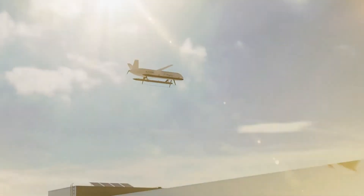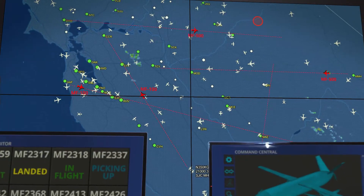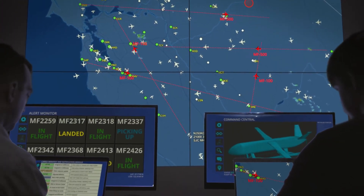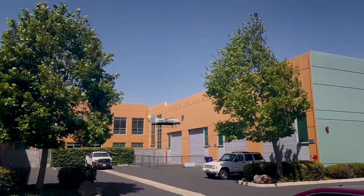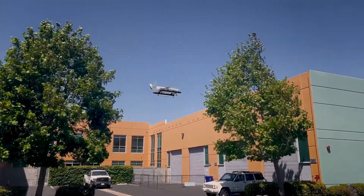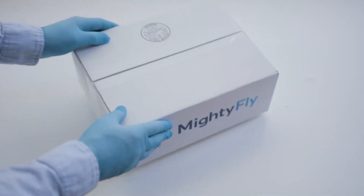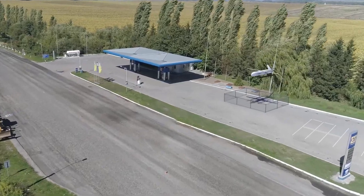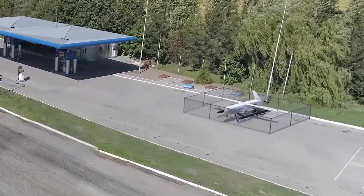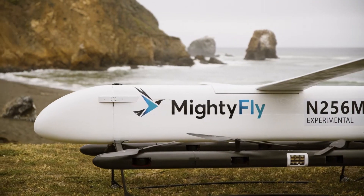A small team at the Mighty Fly command center remotely monitors the flight. Upon landing, the autonomous aircraft delivers the order and departs for the next destination. Mighty Fly's solution provides fast and autonomous delivery while remaining environmentally friendly — an innovative and efficient solution that reimagines expedited delivery. Choose Mighty Fly for your carbon-neutral delivery needs.